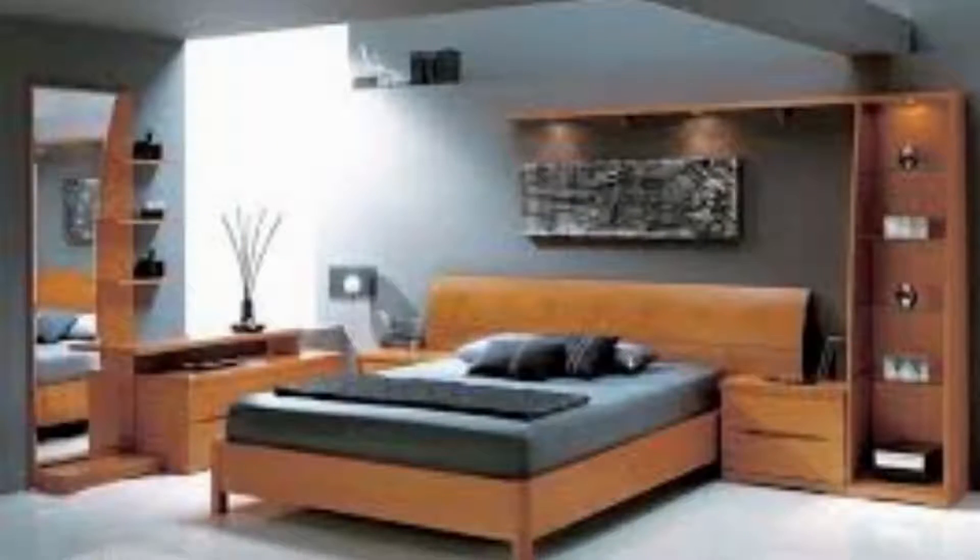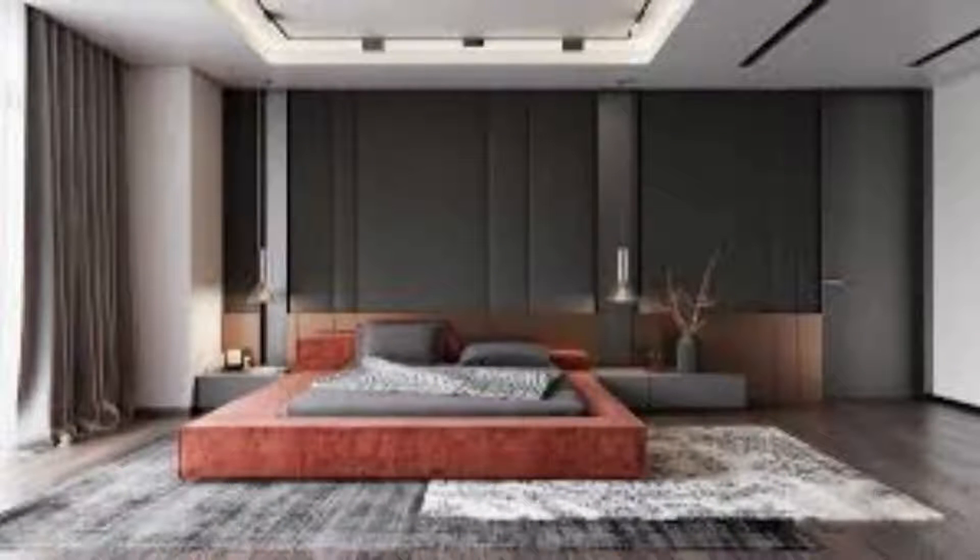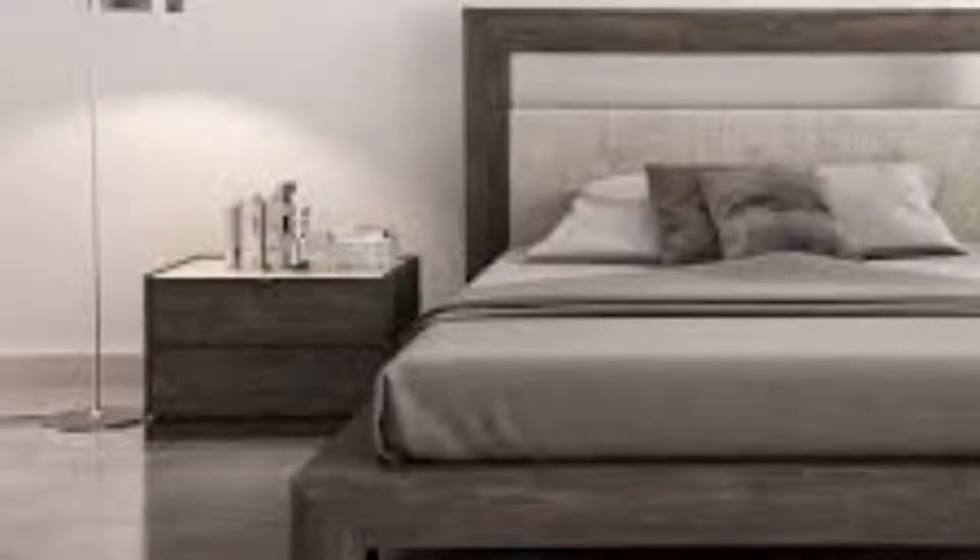Wooden accent walls look cozy and warm, as if they are giving the bedroom a hug. This bedroom also has a beautiful wood-paneled frame that goes up and over a reading nook by the window. Make a modern rustic bedroom by combining a wooden feature wall with tree branch art and a decorative wall mirror framed by a handsome nest of twigs.